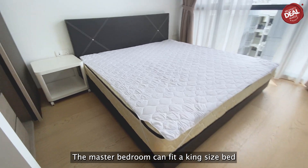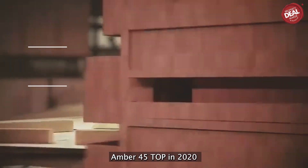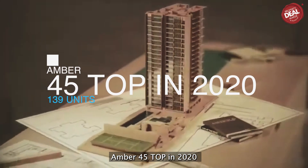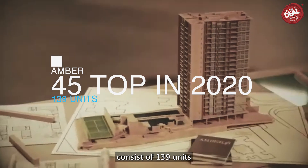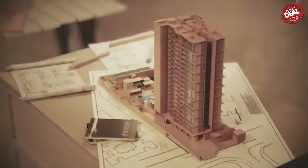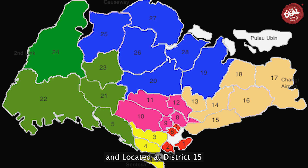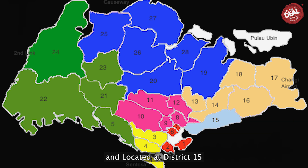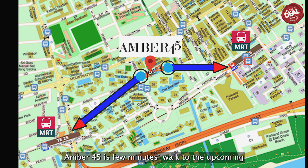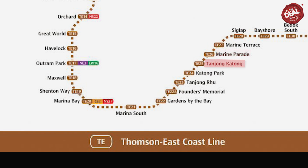The entire living room has marble flooring and the bedrooms have engineered wood timber flooring. The master bedroom can fit a king-size bed and the common room can fit a queen bed. Ember 45 TOP in 2020 consists of 139 units, from 2-bedroom, 3-bedroom and 4-bedroom types. Developed by renowned developer UOL and located at District 15 along Ember Road, Ember 45 is a few minutes' walk to the upcoming Tanjong Katong MRT Station and Marine Parade MRT, Thomson-East Coast Line, set to complete in 2024.